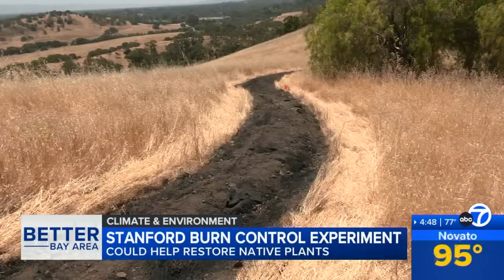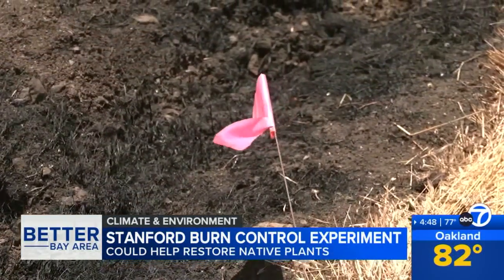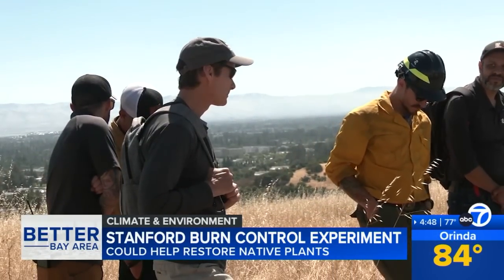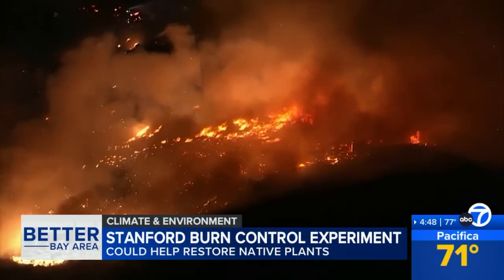The team flagged off small areas into study zones, noting plant varieties and soil types in the area. Stanford professor Scott Fendorf is hoping the data will add to his research on a newly discovered side effect from recent wildfires.